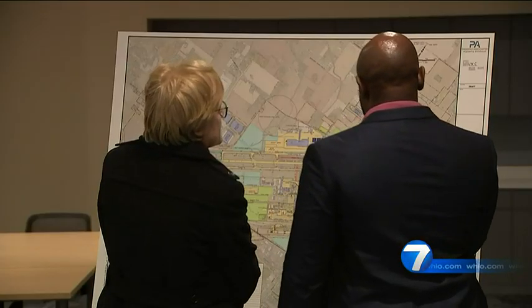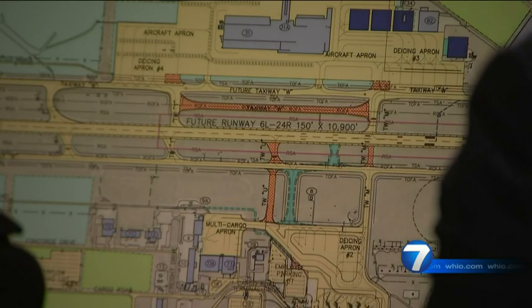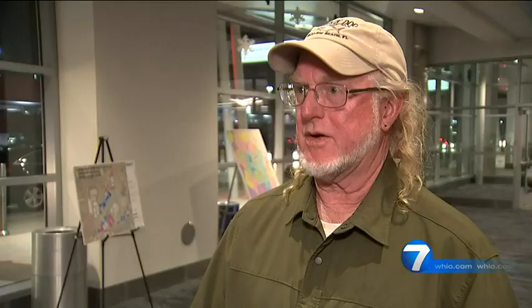Turner said reconfiguring the runways and taxiways will only make it safer. "I think safety and visitor experience are wonderful things to be mindful of when you're planning."